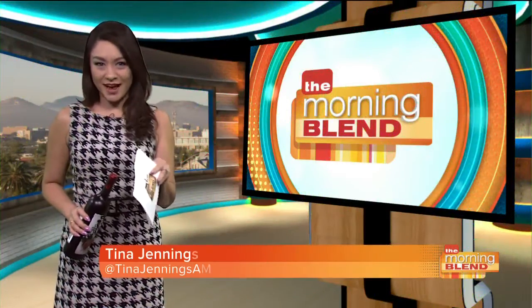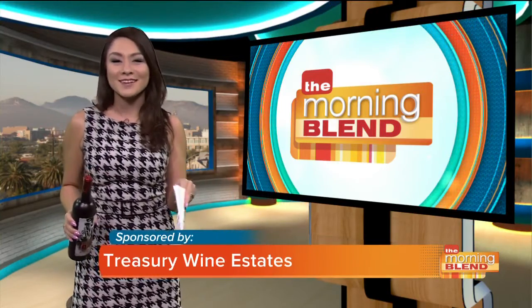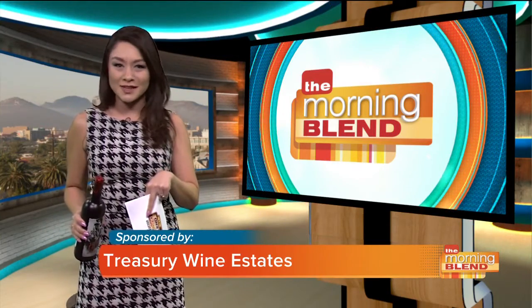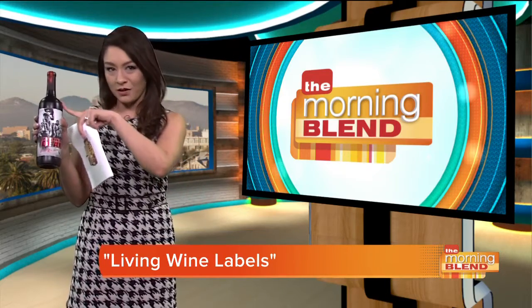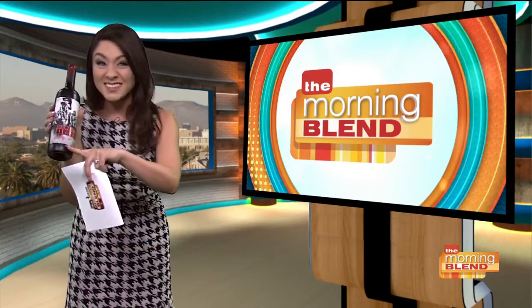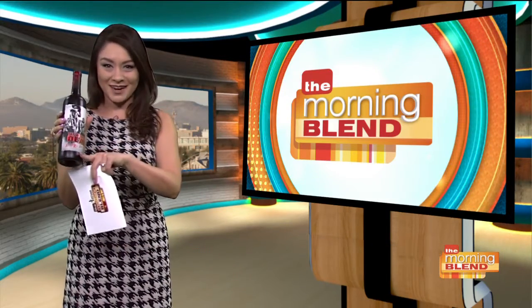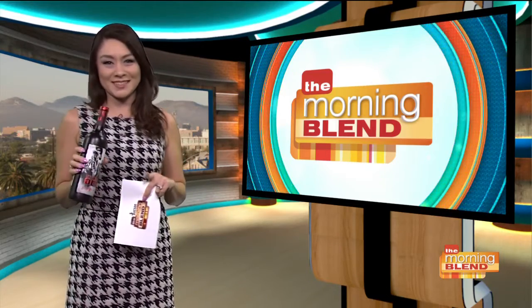I can tell you firsthand that I have impressed many people at parties with this, and my boss actually can't wait to show the guests of this show how this works in our green room. And I'm actually not talking about what's inside the bottle — I'm talking about the labels on wine bottles coming to life with augmented reality. All you need is the right wine and an easy app. Tim Irwin is here to show us how this works and which wines you can use this new fun feature on.